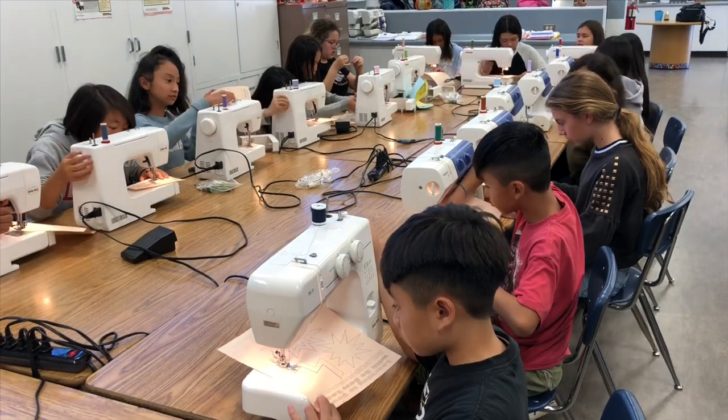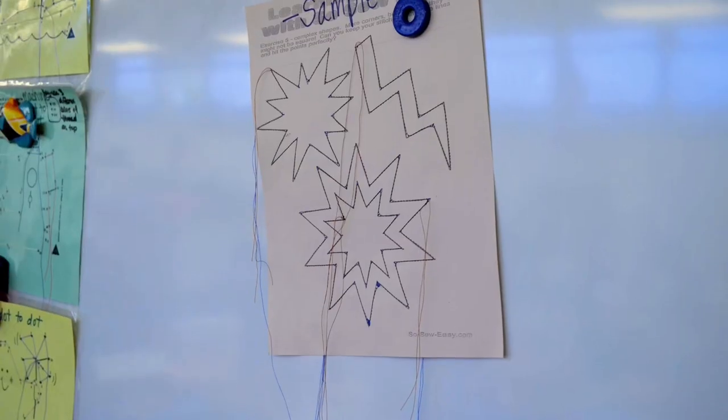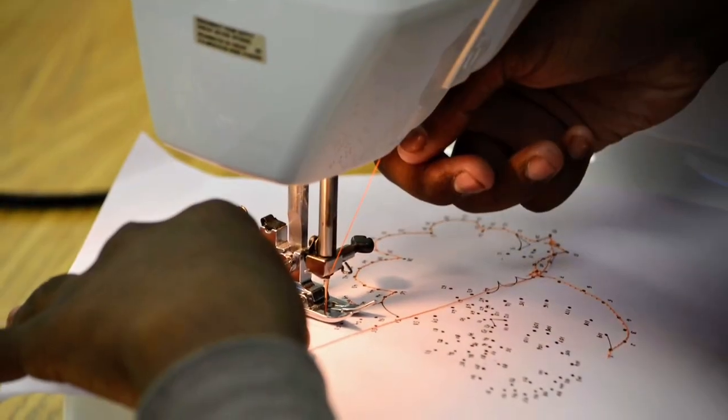What I like most about this class is that you can have fun, you can sew things, and you get to learn how sewing works. My favorite project is probably the dot-to-dot — you know, one of those where you start from one and then you go to any number.